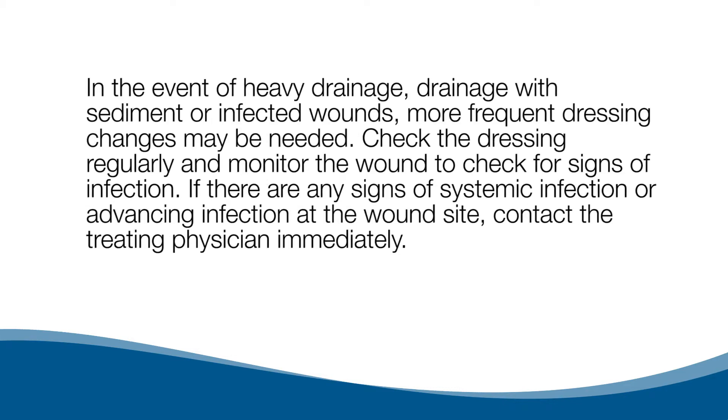In the event of heavy drainage, drainage with sediment, or infected wounds, more frequent dressing changes may be needed.